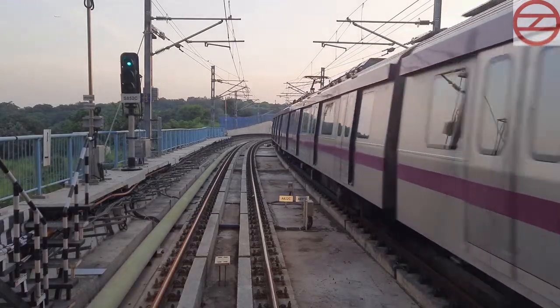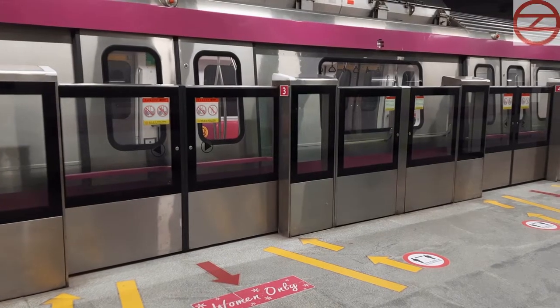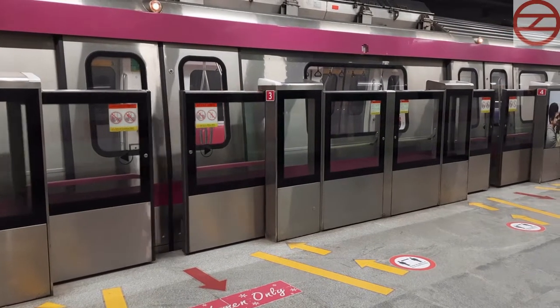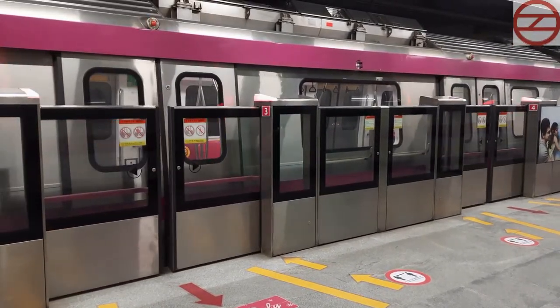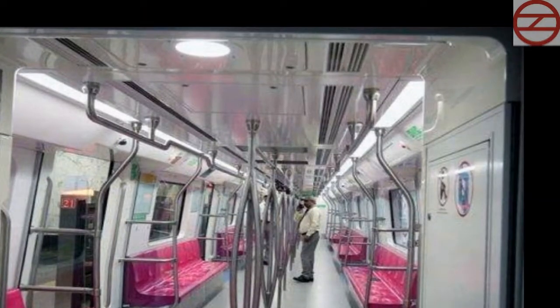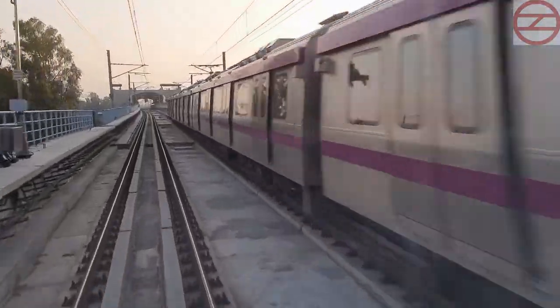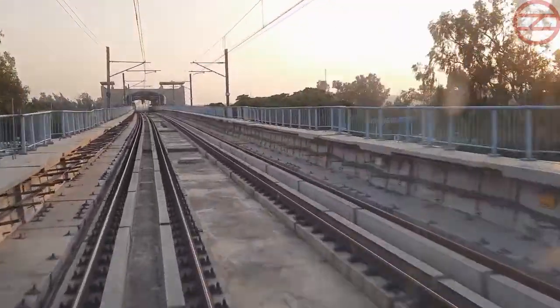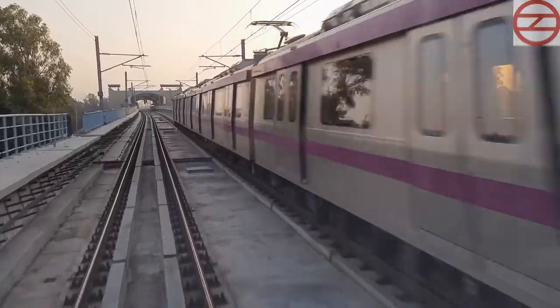In DMRC's Communication Based Train Control (CBTC) signaling system, train control is achieved by wireless data communication. CBTC is rapidly becoming a mainstream train communication system for urban railways. By relying on wireless communication, CBTC reduces initial cost, running cost and maintenance cost. Delhi Metro has adopted CBTC signaling on the Pink Line and Magenta Line.